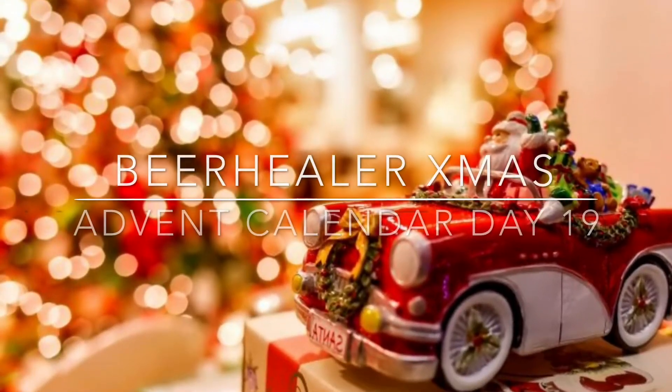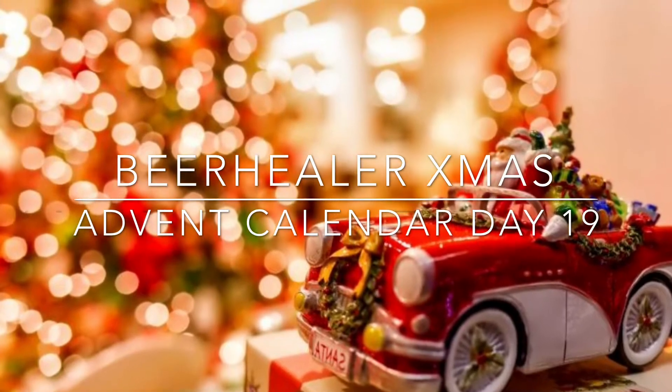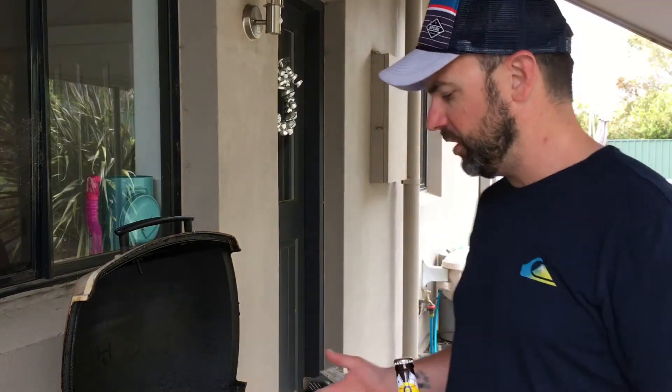Barbecue time in the Beer Healer house tonight. G'day guys, Beer Healer back again with another advent calendar beer. So I'm on the barbecue tonight, cooking the nice butterfly, chilli and garlic chicken for the family. And when I cook on the barbecue, I love to have a beer.